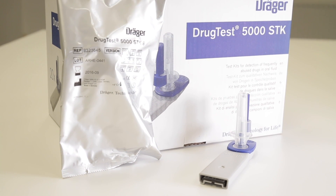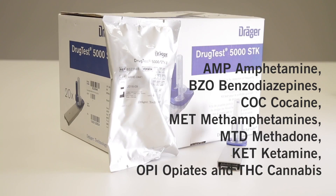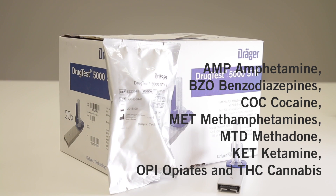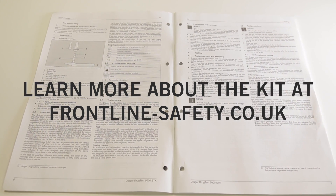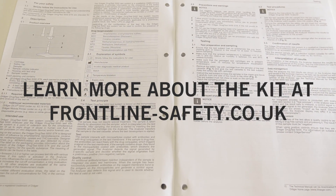And number five, the STK cassettes can detect up to five substances depending on the configuration. The full list of substances can be seen on the screen. As always, be sure to read the instructions to make yourself familiar with the Drug Test 5000 before use.